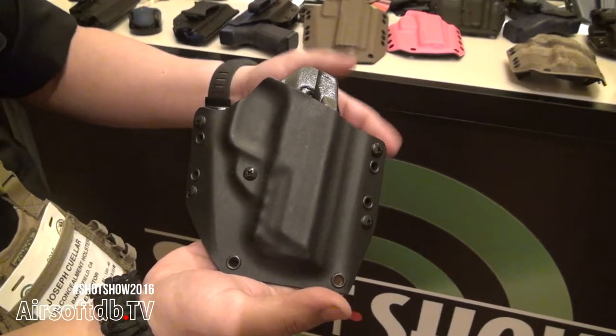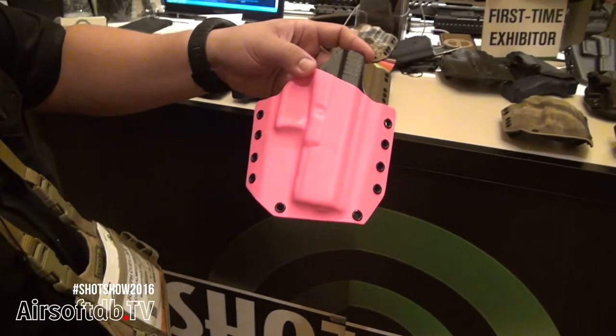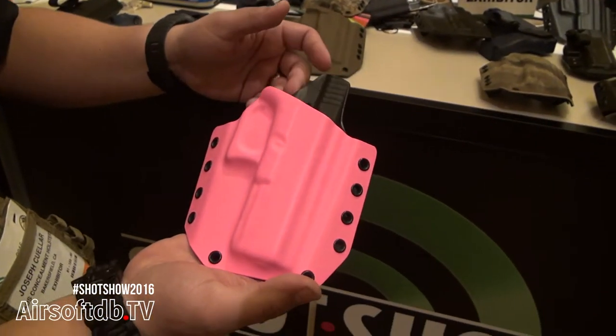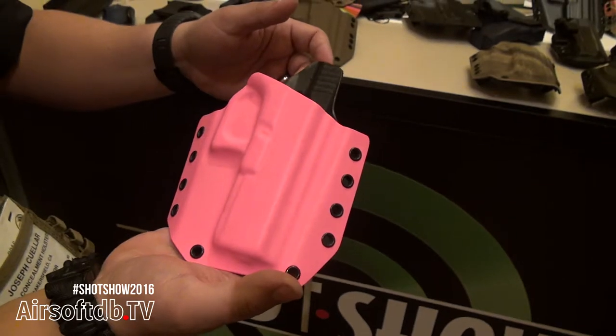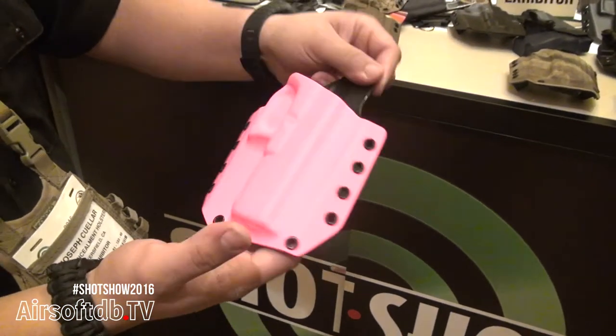It also comes in a compact size with a small bird as well. This one here is for the Tokyo Marui or the Weetek Glock 17. No belt on it right now, but it is belt fed or MOLLE compatible, just like all the others.